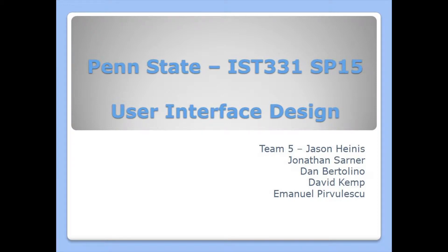Welcome to Penn State IST331 Team 5, summary of our user interface design project. The team consisted of Jason Hyness, Jonathan Sarner, Dan Bertolino, David Kemp, and Emmanuel Provelescu.